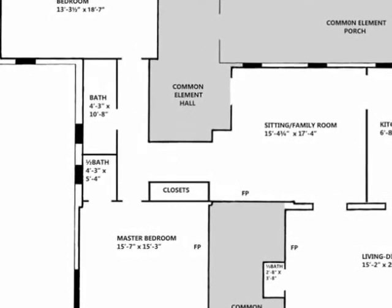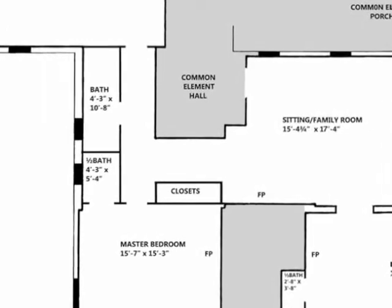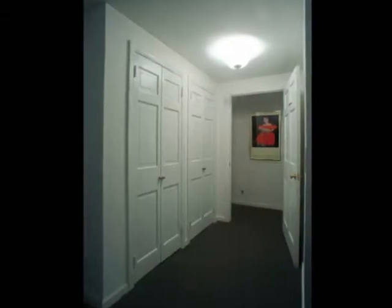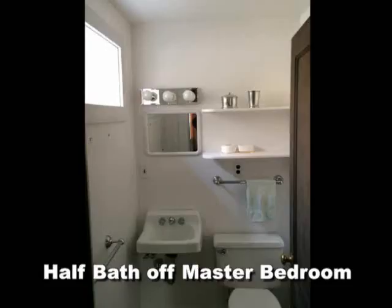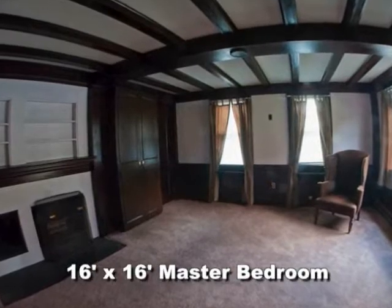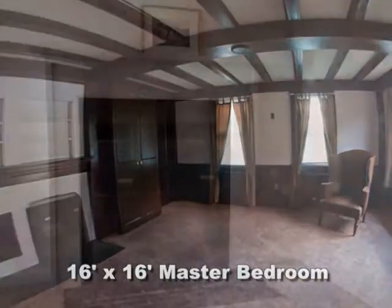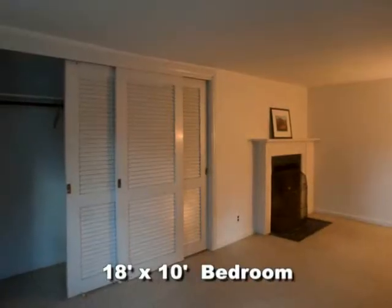As we go down the hallway from the sitting family room to the bedrooms on the left-hand side of the condo, we see ample closets and storage space. The master bedroom is unique, with beam ceilings, another fireplace, and wonderful views of the neighborhood. The second bedroom also has a fireplace and is spacious, with large closets.